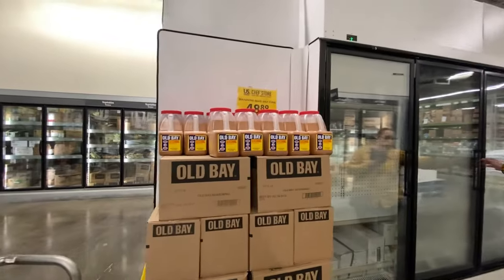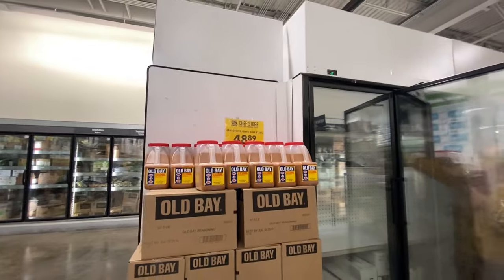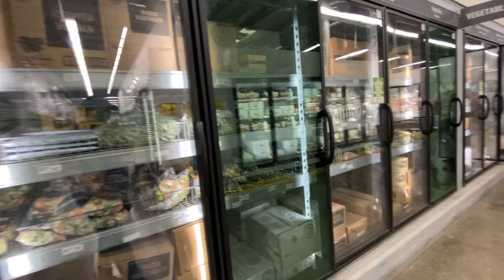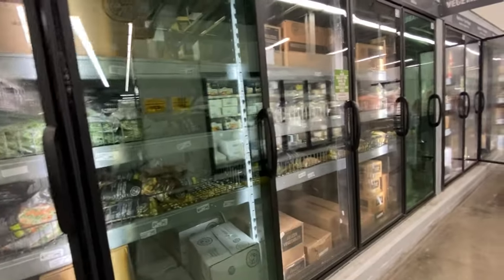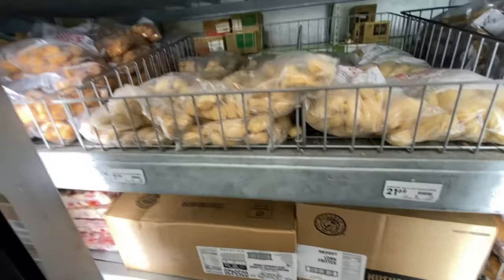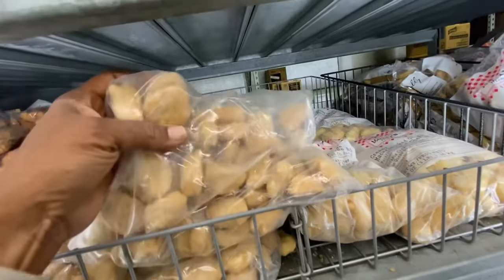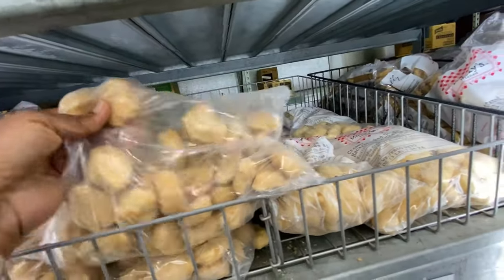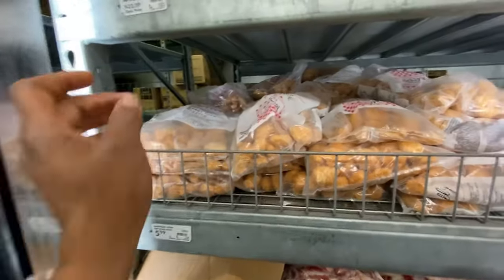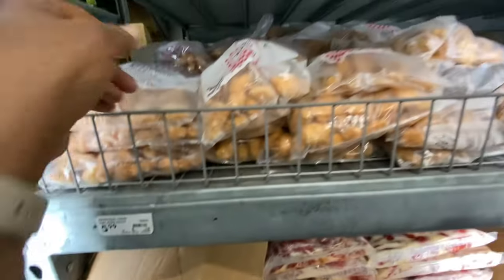You can get this big container — it's a seven-point-five pound container of Old Bay for forty-eight eighty-nine. They have your frozen vegetables; anything that restaurants sell, they have in this store. They also have these little mac and cheese things here for seven dollars — like tater tots but with mac and cheese inside. And this is what I was looking for — this is like an appetizer, there's sweet battered corn.